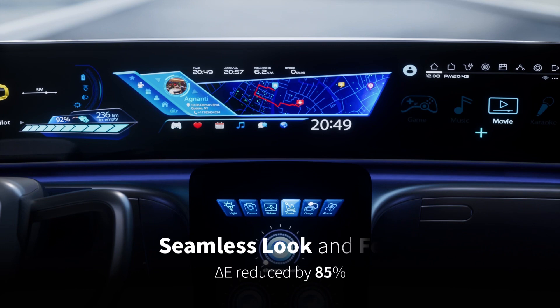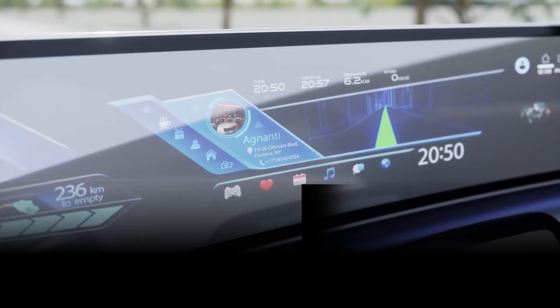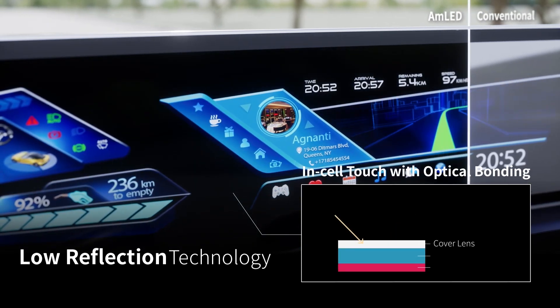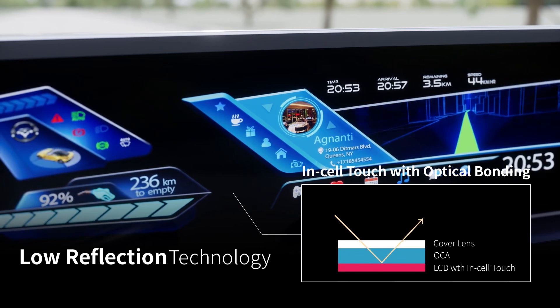The seamless design makes a perfect match for creating a classy, same look and feel for the driver cabin. With exclusive in-cell touch technology and optical bonding processes, AUO AMLED effectively reduces panel reflection and ensures safer driving.